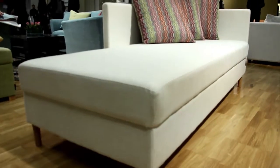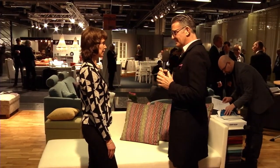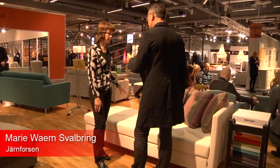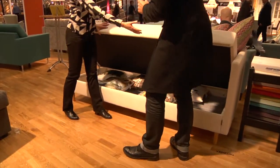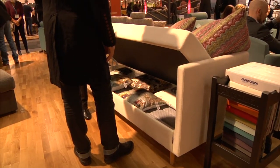I spotted this piece of furniture straight away. I just think it is such a good idea when people live in small apartments. This is a fantastic solution — it's a sofa bed, and you can have a sleepover, with cushions, pillows, and other things if you want.